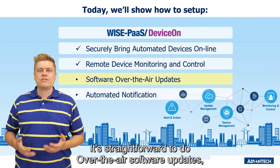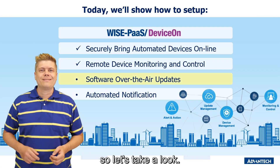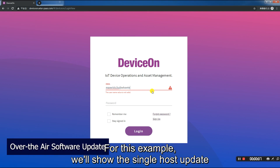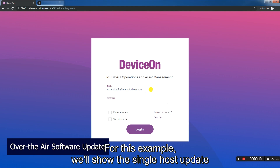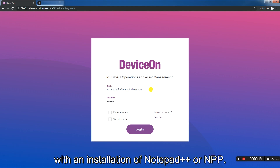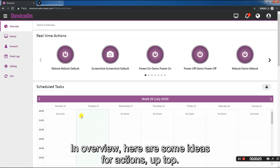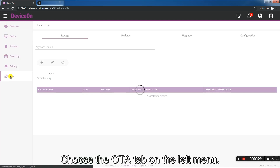It's straightforward to do over-the-air software updates, so let's take a look. You can update a single host or group. For this example, we'll show the single host update with an installation of Notepad++ (NPP). In overview, here are some ideas for actions up top. Choose the OTA tab on the left menu.